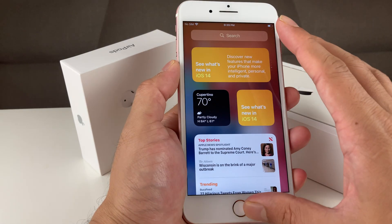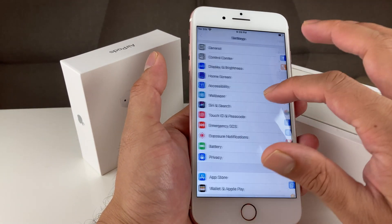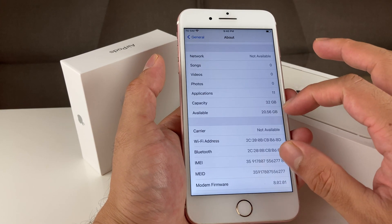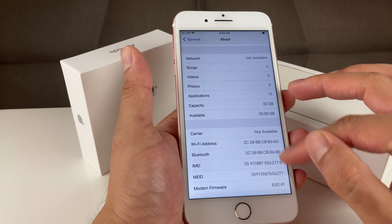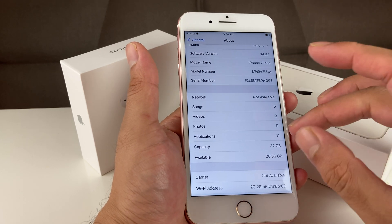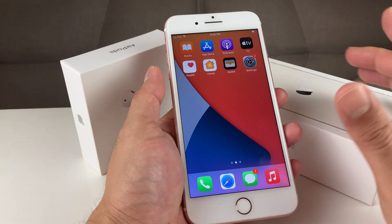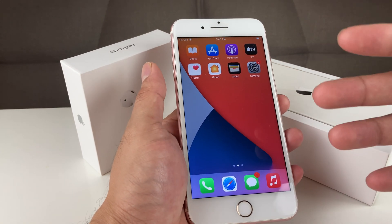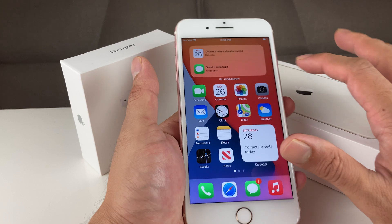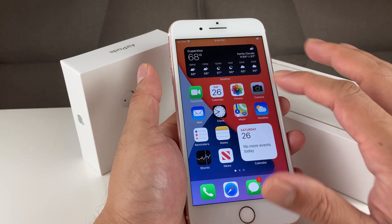One thing to note when downloading iOS 14 is that the update itself is a pretty large file — about seven to eight gigabytes. The base iPhone 7 comes with 32GB of storage, so if you already have a lot of content on your device, you may need to delete pictures and videos to make room for the update. That's the main thing you'll likely run into when upgrading from iOS 13 to iOS 14.